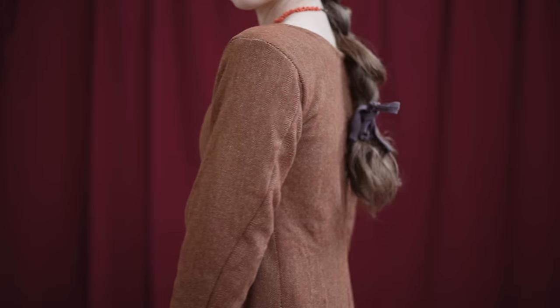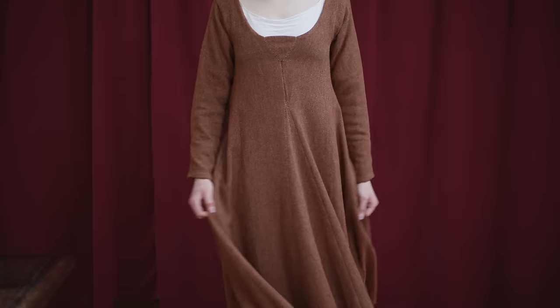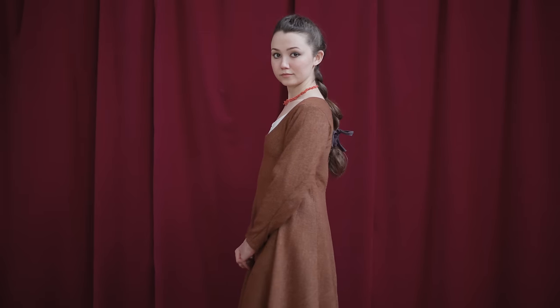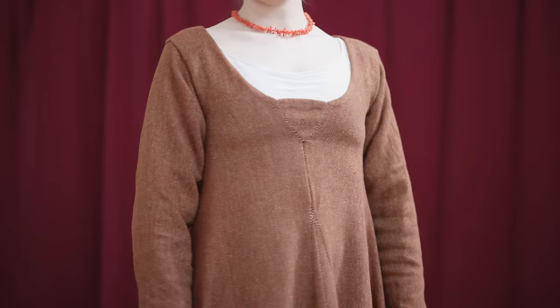I can't believe it finally all came together. Well, there you have it — this has been my Viking makeover. I hope you've enjoyed watching it. Let me know in the comments below what other makeovers you might want to see in the future, because I'd like to continue the series and I think it has a lot of possibilities.